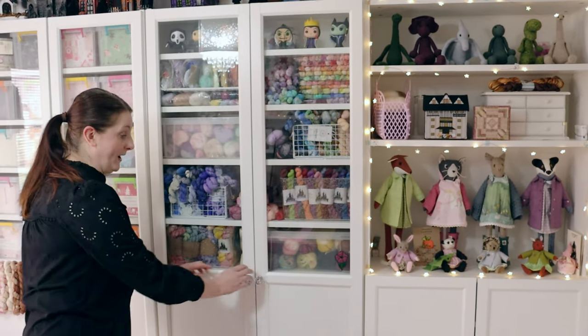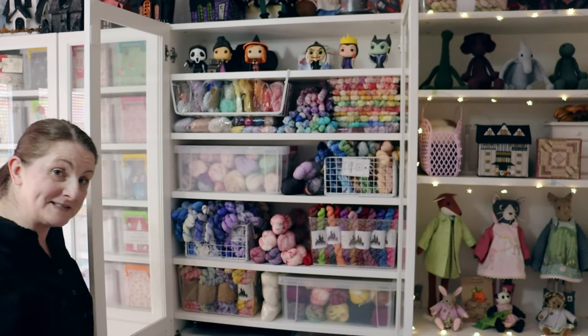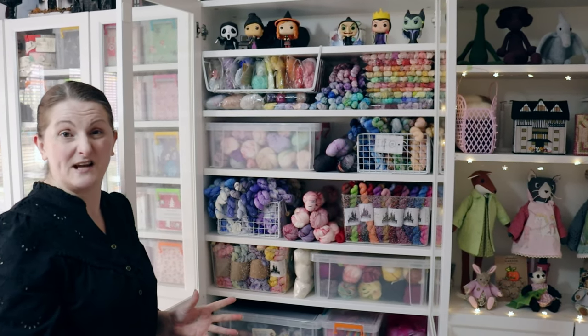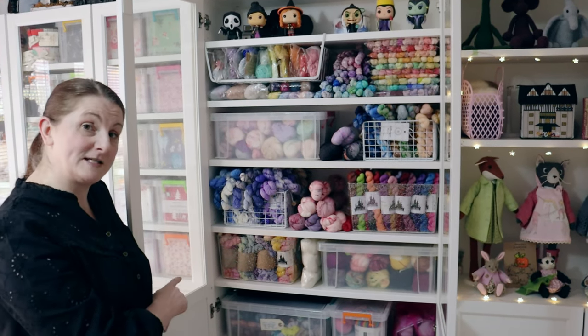And cupboard number four - this is my knitting cupboard. Now I know I have yarn in the crochet cupboard, but the crochet cupboard is crocheting yarn - it's mostly cottons or Toft yarns that I use for crochet. This one is all for knitting.